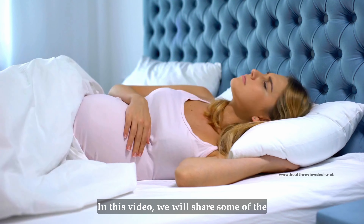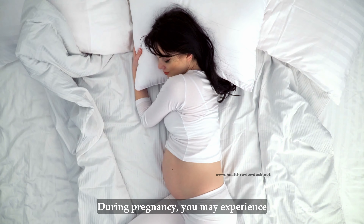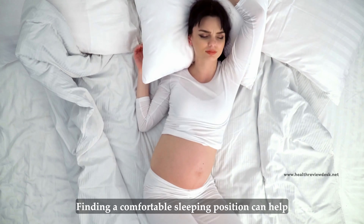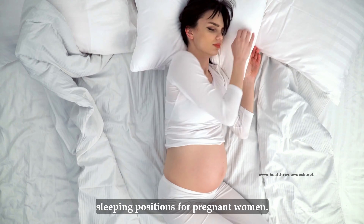In this video, we will share some of the best sleeping positions during pregnancy to help you get the rest you need. During pregnancy, you may experience discomfort, pain, and insomnia due to hormonal changes and physical stress on your body. Finding a comfortable sleeping position can help alleviate these symptoms and promote better sleep. Let's look at some of the best sleeping positions for pregnant women.